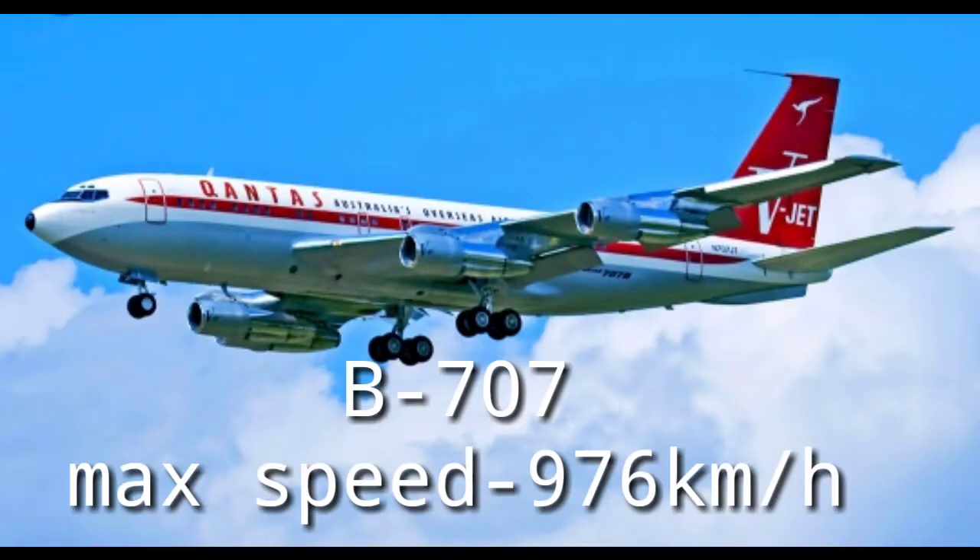Starting from the 1950s, the Boeing 707 was developed by Boeing Commercial Airplanes. The Boeing 707 is a narrow-body aircraft powered by JT3D engines. It is a turbocompressor type engine which supplies pressurized air to the combustor.